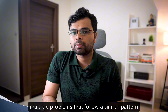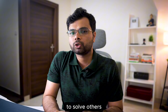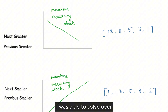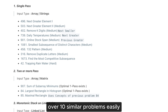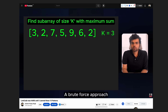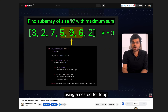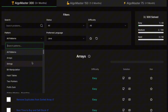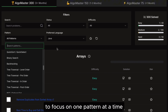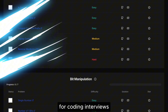Instead of focusing on individual questions, focus on identifying the underlying patterns that connect similar problems. On LeetCode, you will come across multiple problems that follow a similar pattern. Once you solve one of them, you can apply the same approach to others. For example, after learning the monotonic stack pattern, I was able to solve over 10 similar problems easily. I made a video covering the 15 most important LeetCode patterns after solving over 1500 problems — check it out. On algomaster.io, I have categorized problems by pattern, making it easy to focus on one pattern at a time.